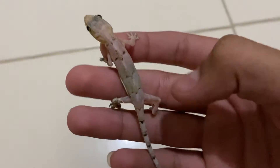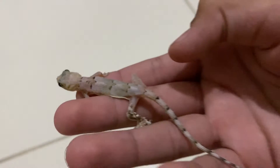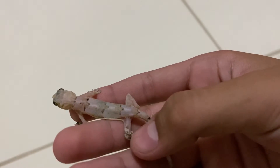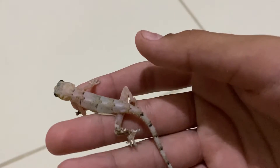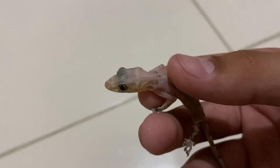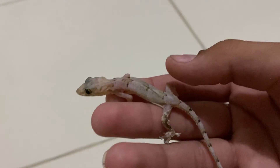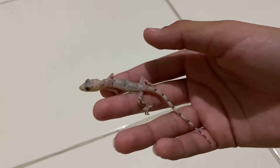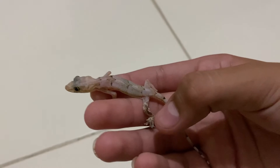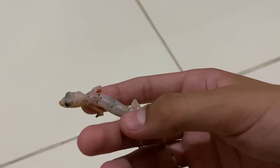Now their backs are pretty rough. This one was probably shedding because his leg is a little rough right here. Looks like his skin is still hanging on there.